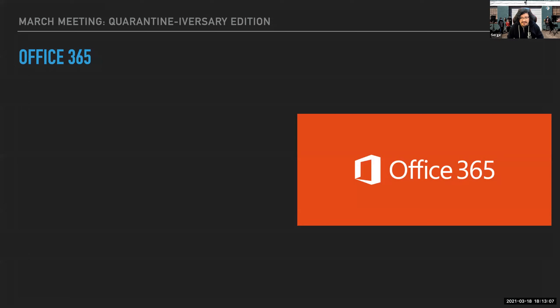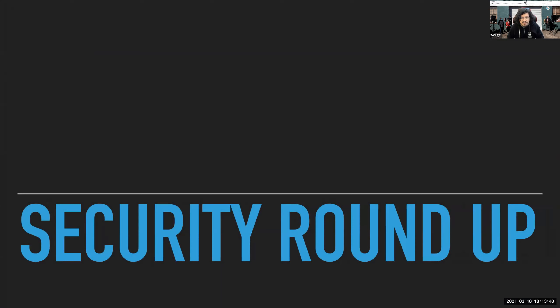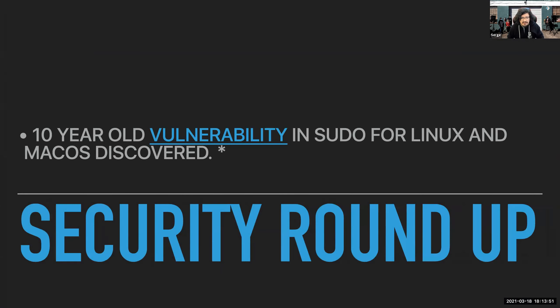Moving on to Office 365: we got version 16.47, released a couple days ago. We also got AutoUpdate 4.33. I think it was in December's update when Microsoft released the universal versions of their apps, so all of these are now universal. If you have any M1s in your fleet, they should be running natively.